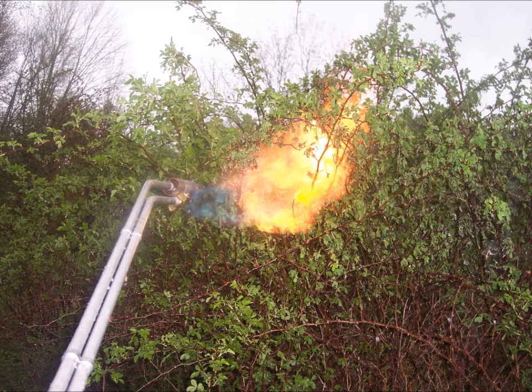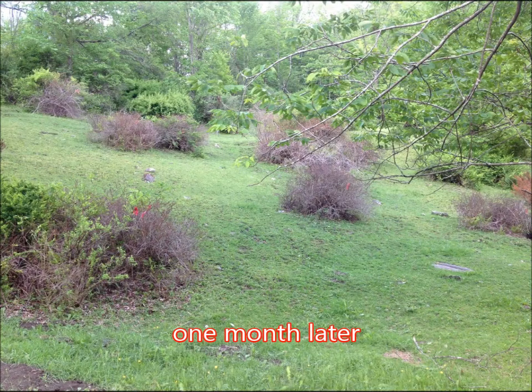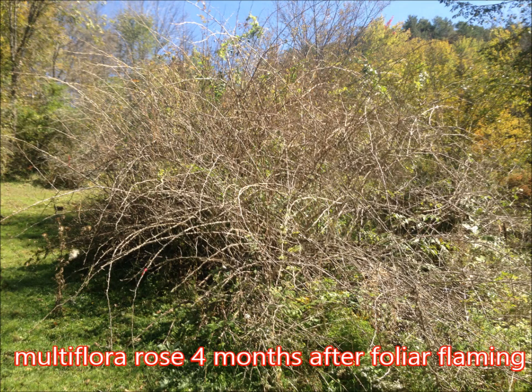In mid-May 2013, the multiflora rose was foliar-flamed. Here is the hillside after some of the invasives were foliar-flamed in mid-May. One month later, the hillside looked like this. Here is the multiflora rose four months after the foliar-flamed treatment.